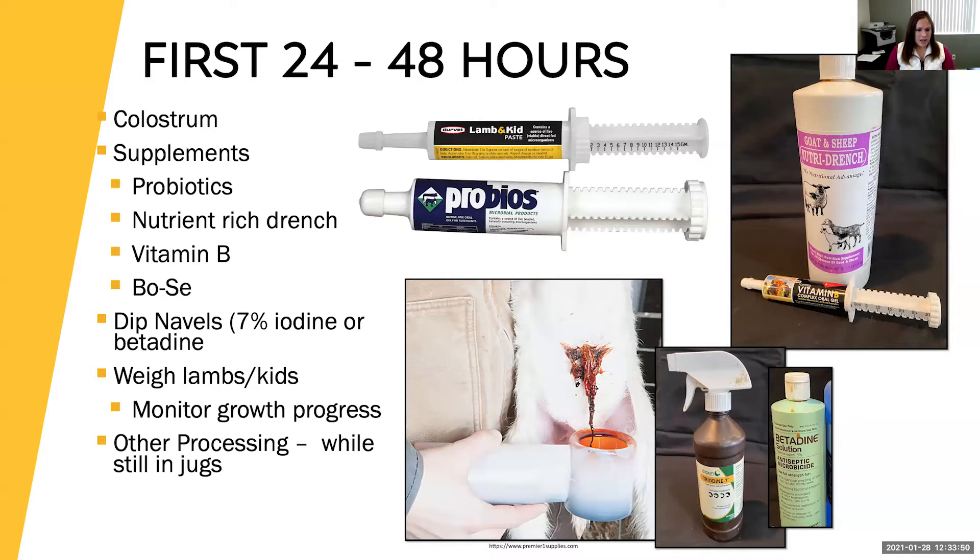A lot of people want to weigh those lambs and kids early on so they can monitor growth progress. This is a great way to keep good records on your animals, and also to make sure they're actually growing. If they're not getting enough milk and not able to grow, you know there's a problem. Monitor weight gain on a daily basis as an indicator of them getting enough milk.